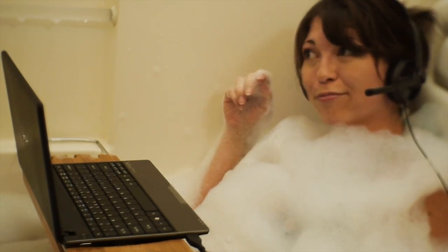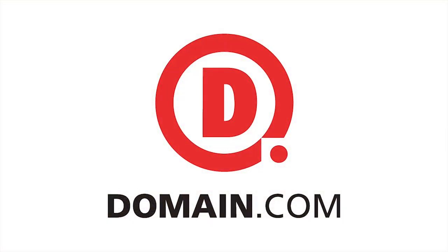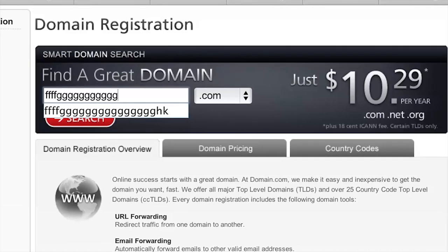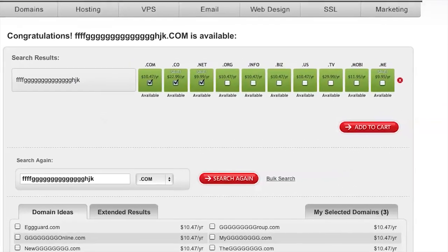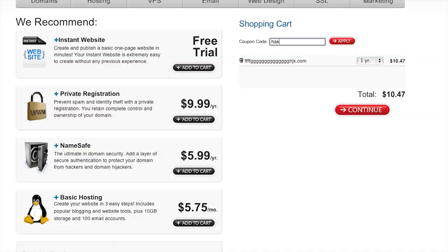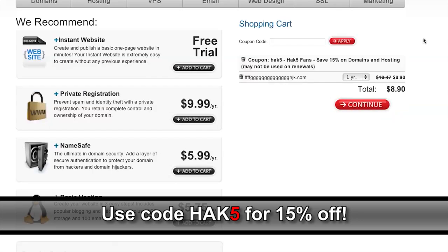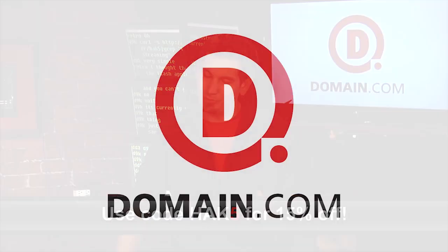No matter what your project is, Domain.com has what you need to register, host, and promote your next big idea — even if it's Hgughugh.com. Domain.com is owning the competition with cheap domain names and hassle-free service. Their easy checkout process and domain discovery system make it easy to select a domain that's right for you and set up your website without hassle. Domain.com will even transfer your domain name from another registrar and hook you up with an extra year for free for less than $6.50 when you use the coupon code HAK5 at checkout. Our coupon code HAK5 will save you 15%. When you think domain names, think Domain.com.